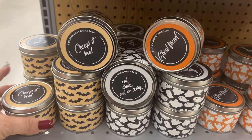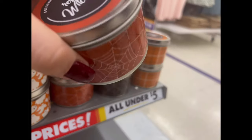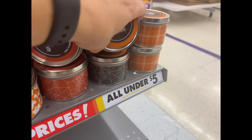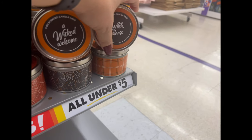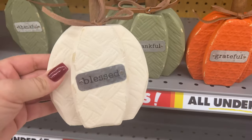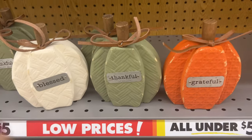They also have scented candles for three dollars. One says 'Resting Witch Face,' another has spider webs with 'Wicked Welcome,' and they have 'Witch Please' — that's awesome. All three dollars in the five dollars and under section.